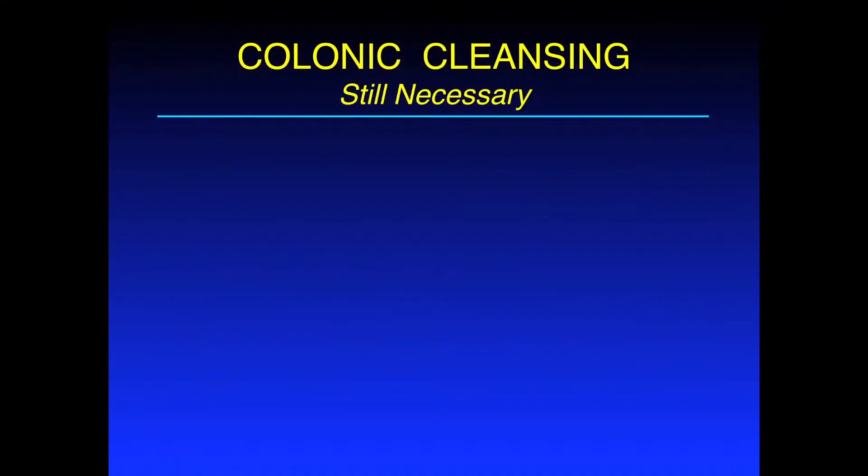Let's review very briefly some of the current technique. Colonic cleansing is still necessary, and there are two broad categories of bowel cleansing agents that may be utilized.